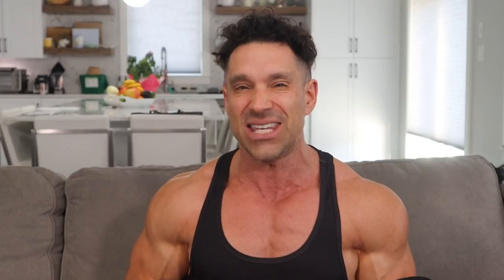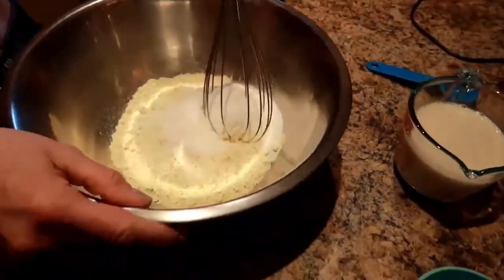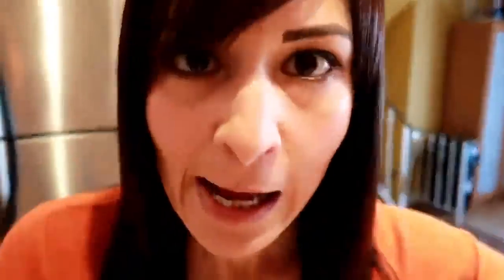Nicole Colette lost 130 pounds and kept it off. Think you can't learn a thing or two from someone like that? She used to have binge eating problems, got rid of them, lost the weight, kept it off — and wait till you try her amazing recipes. Remember friends, weight loss isn't just about the number on the scale. It's also about heart and mindset. Fight through it, you can do it, don't give up.